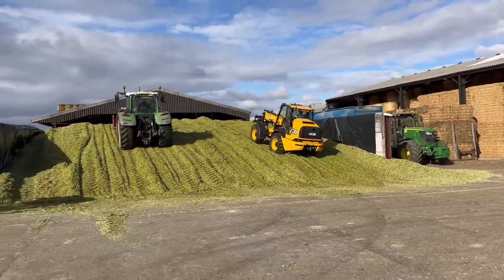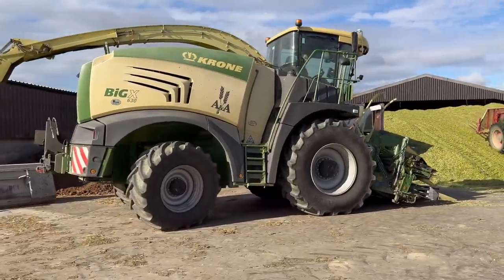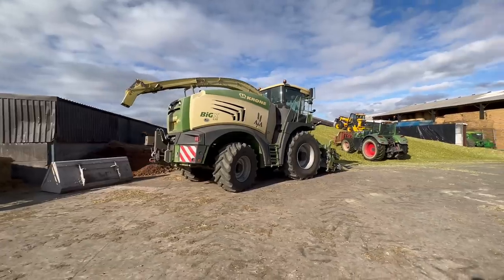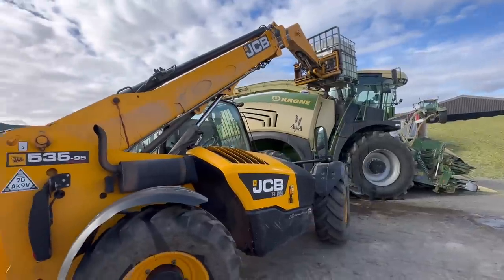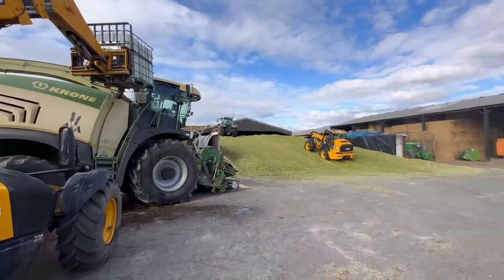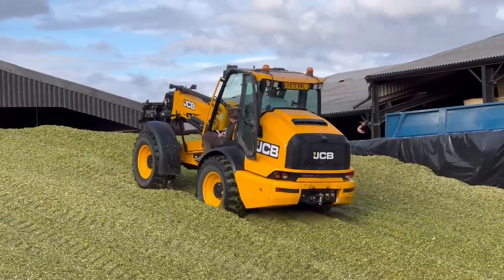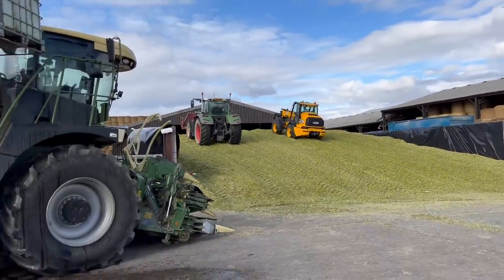Farmers helping farmers, doing different jobs but helping each other. We're back in the yard now. We need to get some water in this forager — just filling up with water again. Andy's on rolling the pit with a TM. We haven't got a bug break for it so we're just rolling it with the tires.